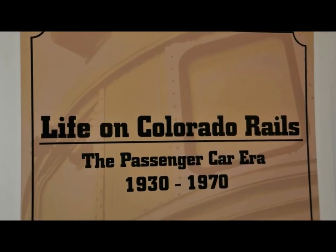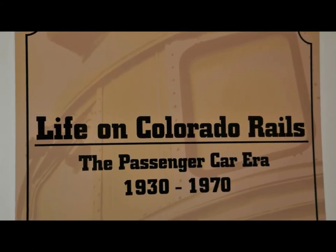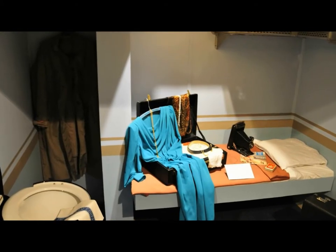Hi, I'm Lauren Giebler, curator at the Colorado Railroad Museum. I'm standing in front of our new exhibit, Life on Colorado Rails, the Passenger Car Era, 1930 to 1970. This is the second of three exhibits, all focusing on Colorado railroad workers. This exhibit focuses on people in railroading. Many of our past exhibits have focused on equipment, and we're really trying to tell the personal story of people, whether they worked on the railroad or used the railroad while traveling.